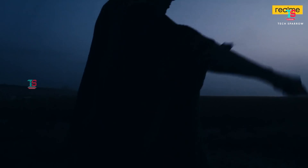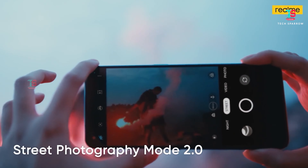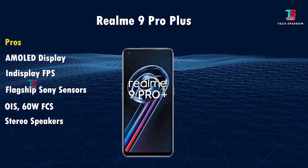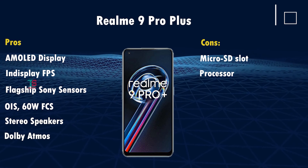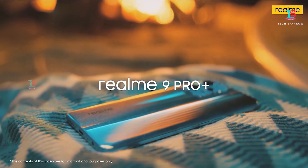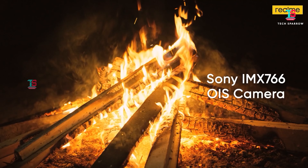The Realme 9 Pro Plus features major flagship Sony sensors, optical image stabilization, 60W fast charging support, stereo speakers, and Dolby Atmos. The microSD slot is available. Dimensity 920 offers better processing. Overall, the Realme 9 Pro Plus has a good display, better battery backup, and an excellent camera setup — making it the best value for money in this price range.